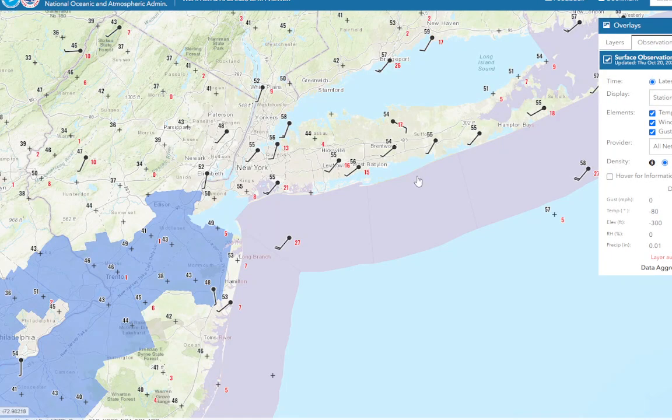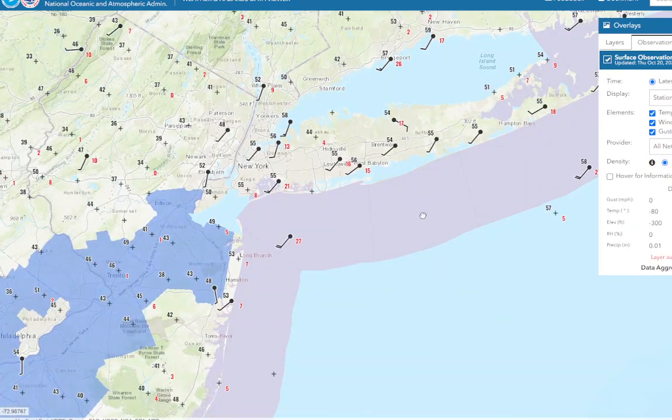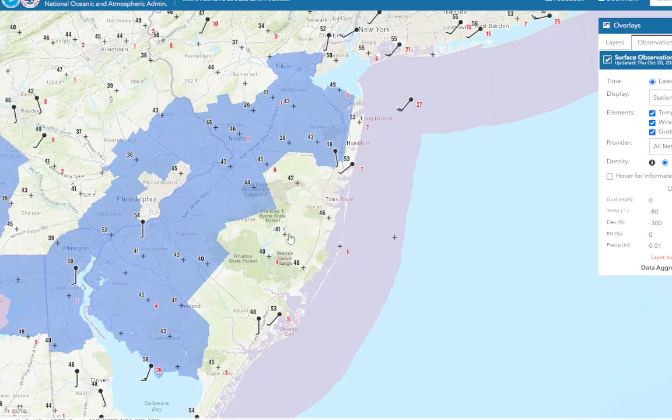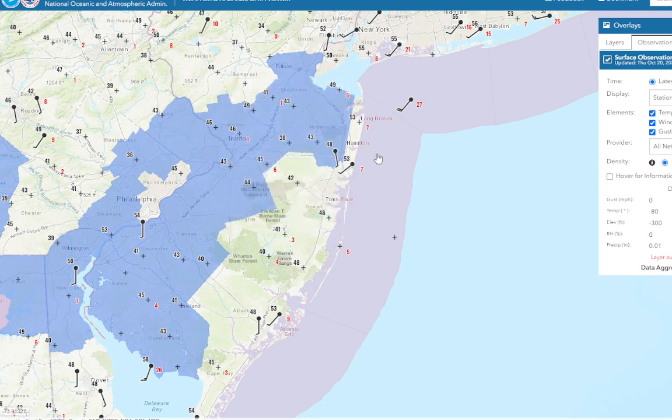Anyway, looking at right now, we've got mid-50s outside. You can see no radiational cooling taking place at West Hampton because of the breeze. However, the wind has died down in New Jersey enough to see that radiational cooling — it's already down to 41.